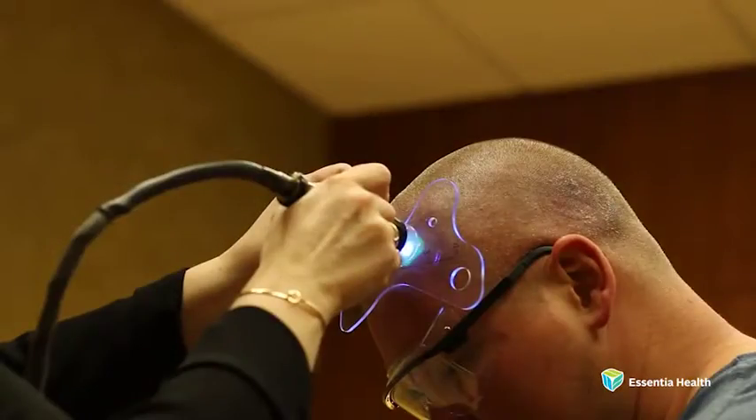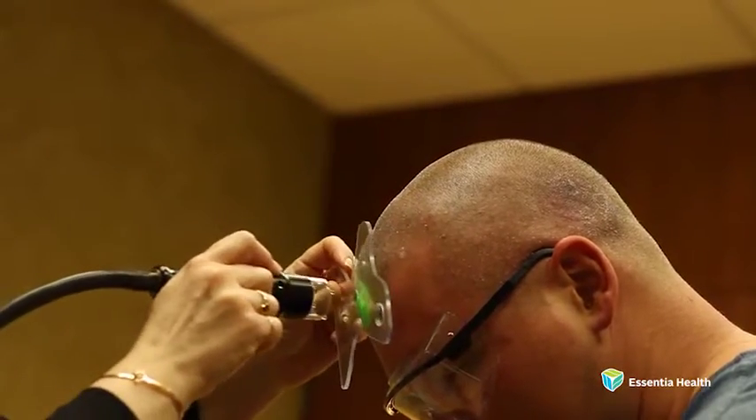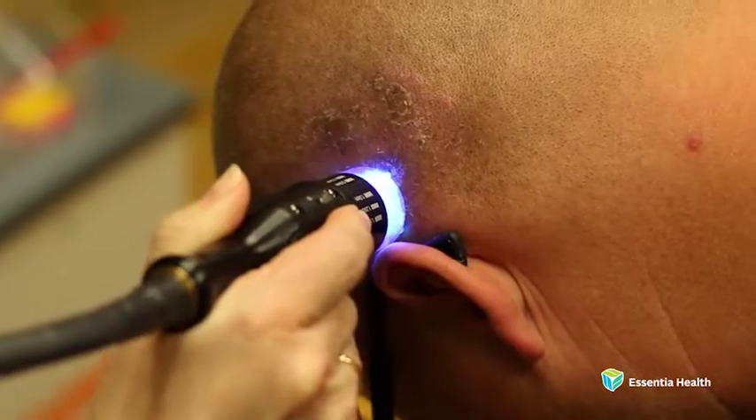The extract laser is also the leading technology for treating scalp psoriasis. With the extract laser, we can part and move the hair around on their head and just pulse right through those plaques in the scalp.